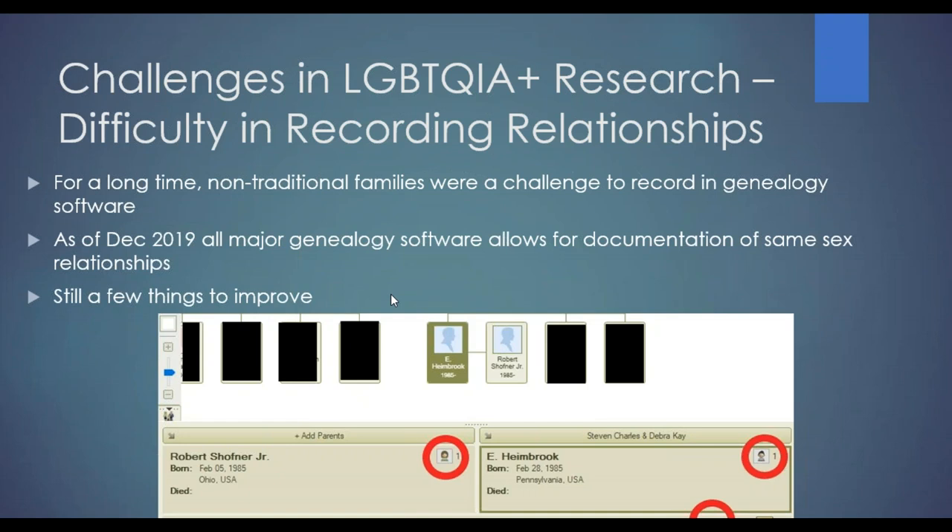It was also very hard in the beginning to record any sort of non-traditional family in genealogy software. Thankfully, as of December 2019, all major genealogy software allowed the documentation of same-sex relationships. Although there are still a few little areas that could be improved — for example, in Family Tree Maker, the little icon still shows a female and male picture, and the male-female icon still appears. It's very minor, but something that could stand to be improved. It shouldn't be that hard to change those icons to be a bit more inclusive.